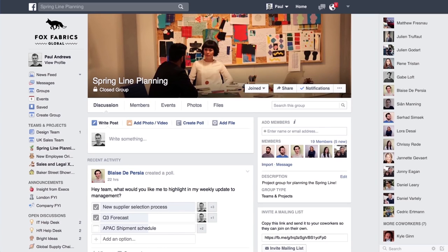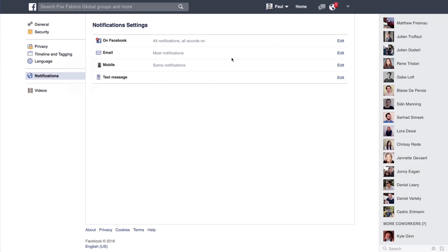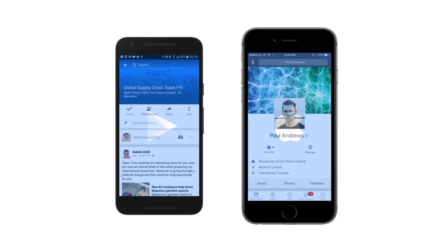Workplace helps you stay connected to your company wherever you are. We'll notify you when you have new messages or replies. Get notifications by email, on your computer or on your phone. Workplace and WorkChat also come as free apps for your Android or iPhone. Get updates even when you're on the move.